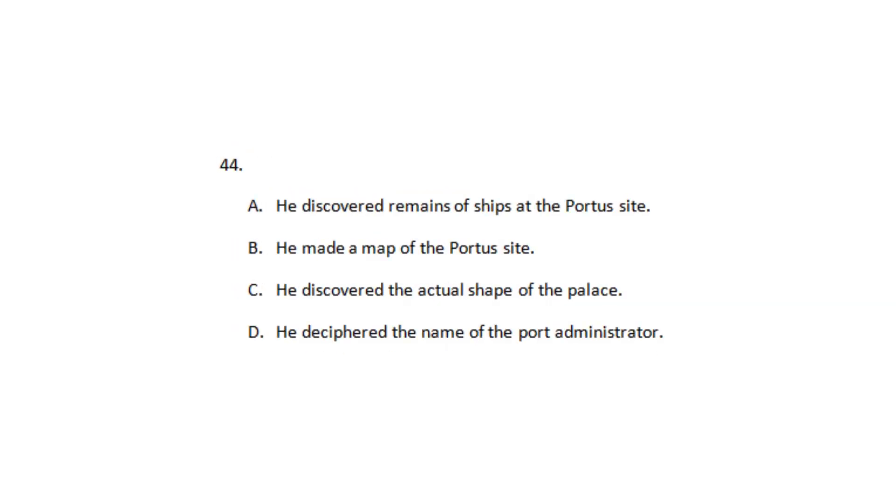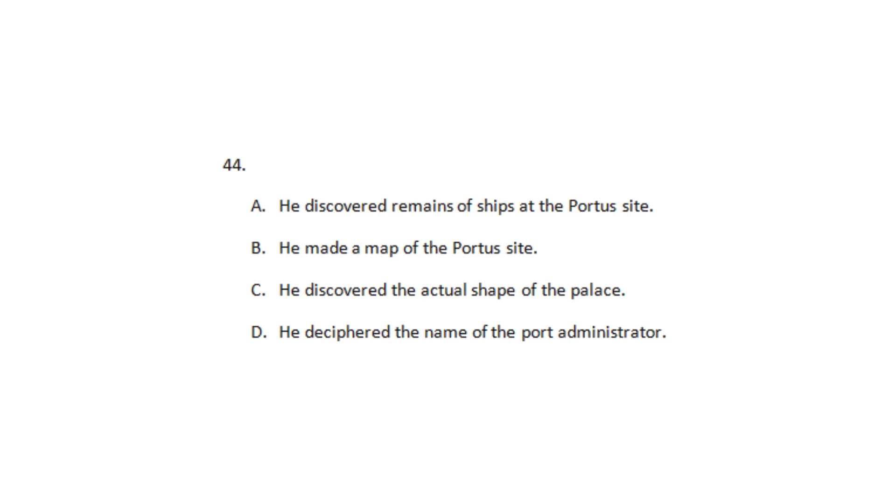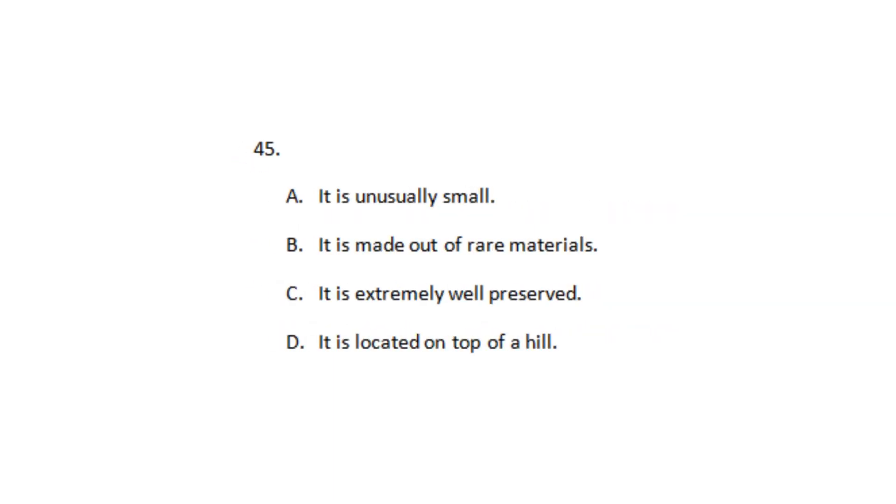Number 44: What contribution by Rodolfo Lanciani does the professor mention? Number 45: How does the Portis amphitheater differ from other ancient Roman amphitheaters?